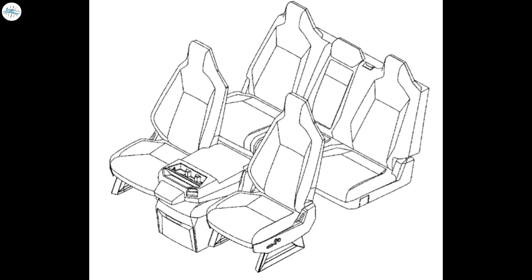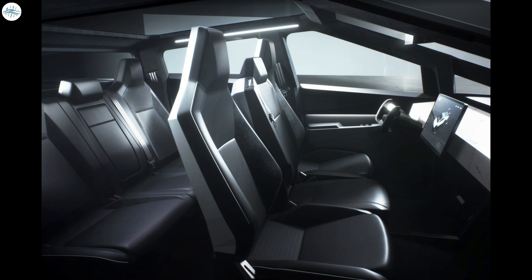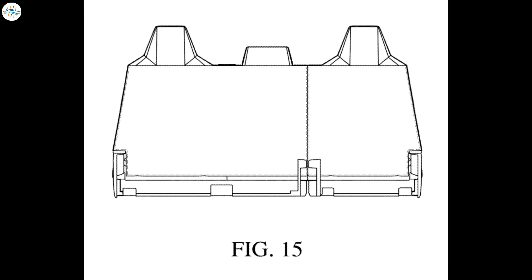A recently posted design patent from Tesla has revealed some details about the Cybertruck's seats. The design patent simply depicted the variations possible with the Cybertruck's first and second row seats. While the front seats depicted in the patent are very similar to those in the prototype, the rear seats featured a pleasant surprise. Based on the design patent, it appears that the Cybertruck would be fitted with 60-40 folding rear seats.